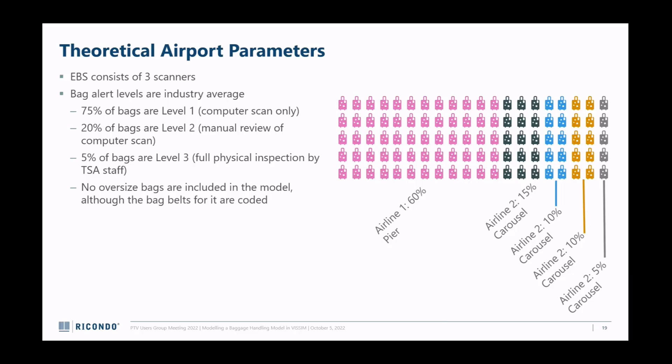About 75% of bags are scanned with no issue, another 20% are identified as a potential threat, reviewed by a TSA agent on image, and determined to be non-threat, and then 5% of bags are the ones that actually get physically searched. There are also oversized bags - if you check skis, those always get searched - but I didn't include that in this model. I'm also assuming five airlines: airline one is the hub airline with 60% market share using a pier-based system, and the other four airlines have between 5% and 15% market share using baggage carousels.